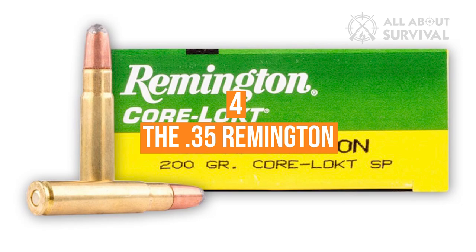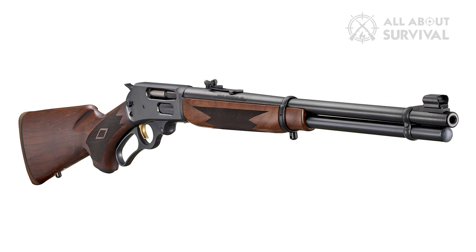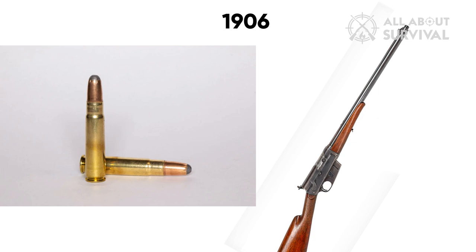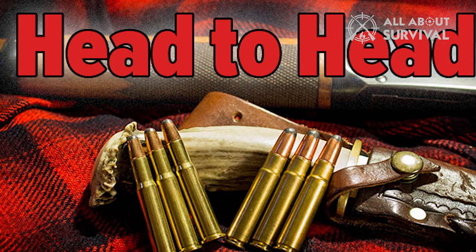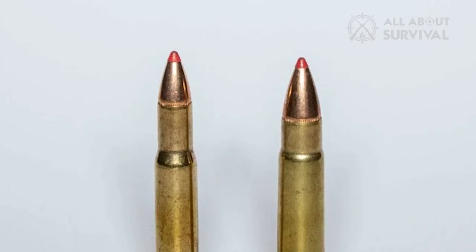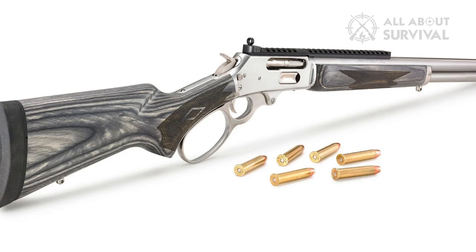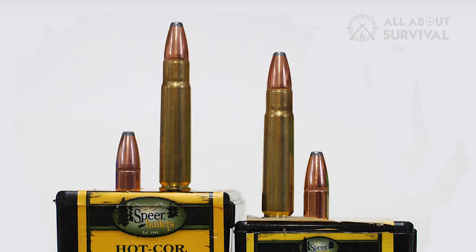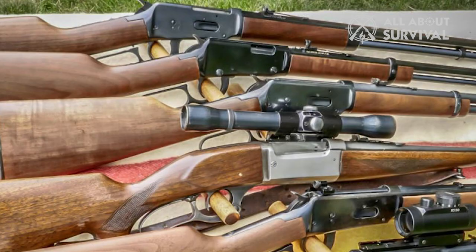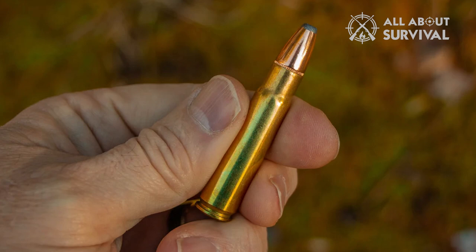Number 4: The .35 Remington. The .35 Remington gained its fame in the Marlin .336 lever gun. However, the cartridge was designed in 1906 for Remington's Model 8 semi-automatic rifle. Most factory loads push a 200-grain bullet to about 2,000 fps. Arguably, this is no better ballistically than the .30-30 Winchester, but the debate about which of the two is the best lever-gun cartridge for deer has raged for nearly a century. I may be more passionate about the .35 Remington than any other cartridge — I've had several lever guns and bolt actions and have put down a lot of deer with them. I can't prove it's better than a .30-30, but I believe it. And sometimes believing is all that matters.